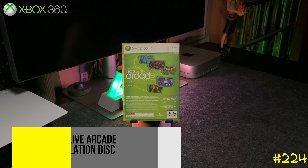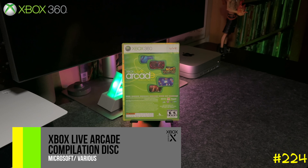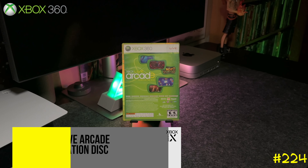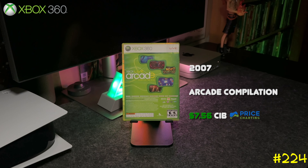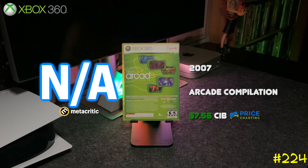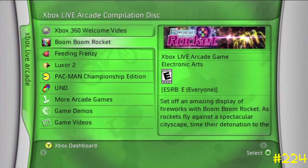At number 224 we got the Xbox Live Arcade Compilation Disc. This game comes with like six or seven games and a couple of demos. I picked it up after the marketplace closed — I was like, hey, at least you get to play some of these old arcade games.